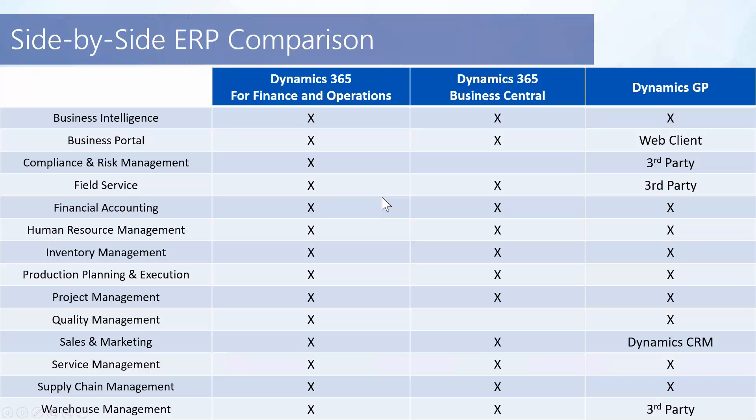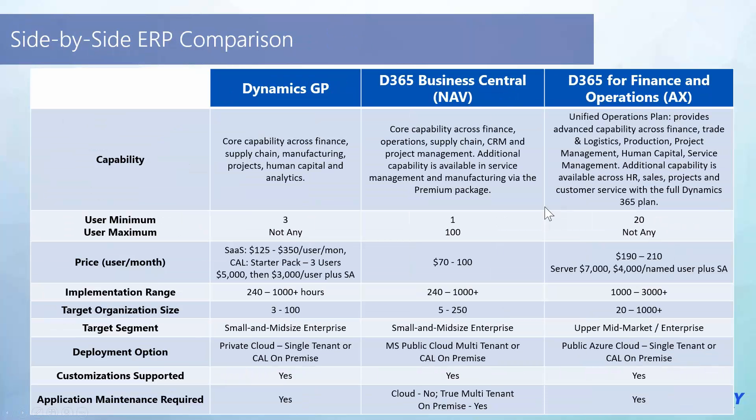We recommend having the conversation with us and letting us help go through our matrix of how we decide which solution to look at based on your organization. Looking at another comparison on sizing and core capabilities — GP is loaded, there's a lot there. Business Central is loaded. And in Finance and Operations, even more loaded.